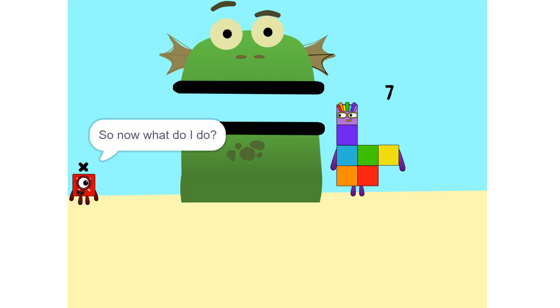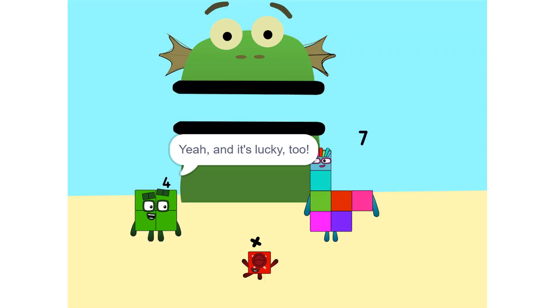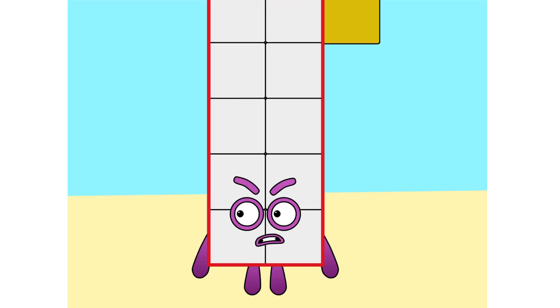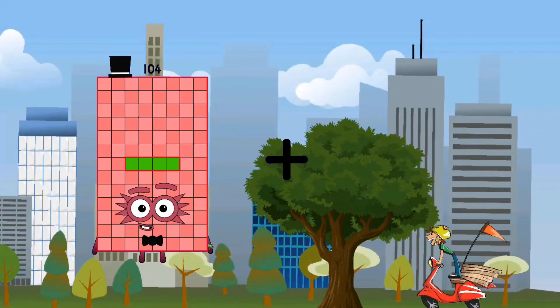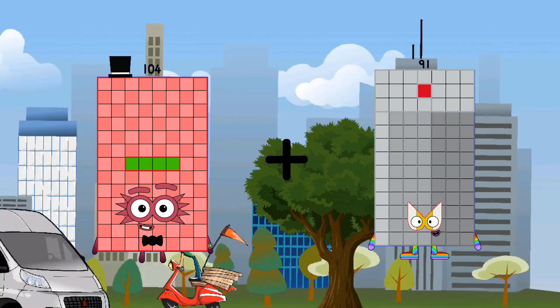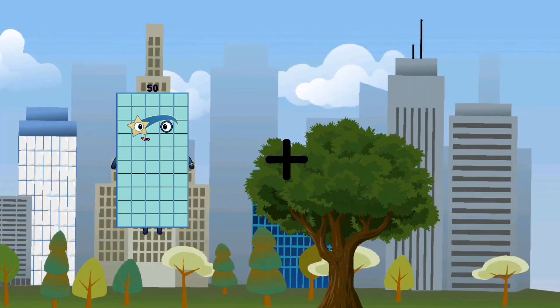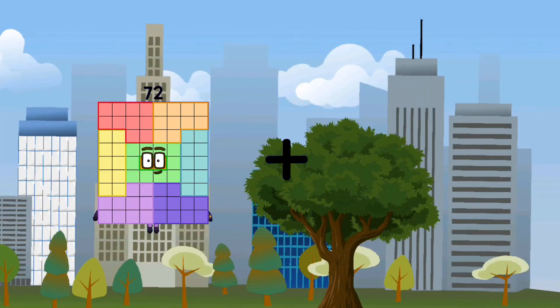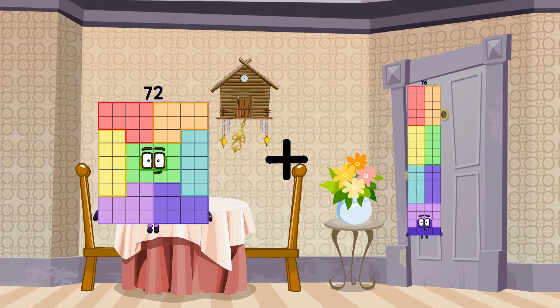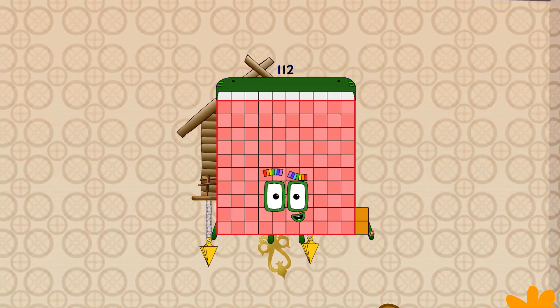So now what do I do? What's there left to do? X equals 7. And it's lucky too! 104 plus 30 equals 134. 72 plus 40 equals 112.